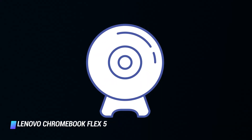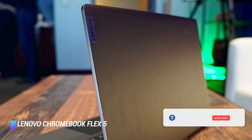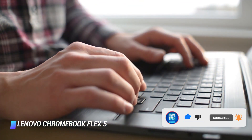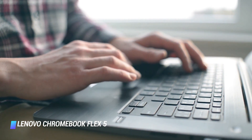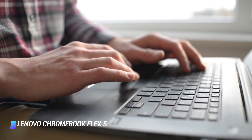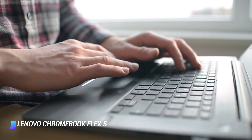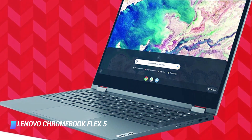We also appreciate that its webcam has an integrated privacy shutter. If you're willing to sacrifice storage space, memory, and display quality in the name of a more affordable price point, the Chromebook Flex 5 is an excellent alternative to the Acer Chromebook Spin 713.